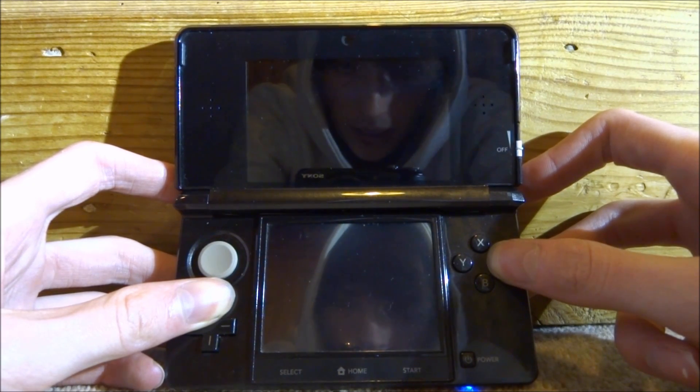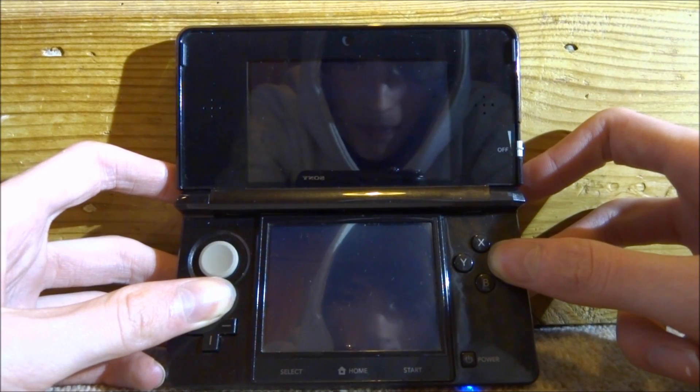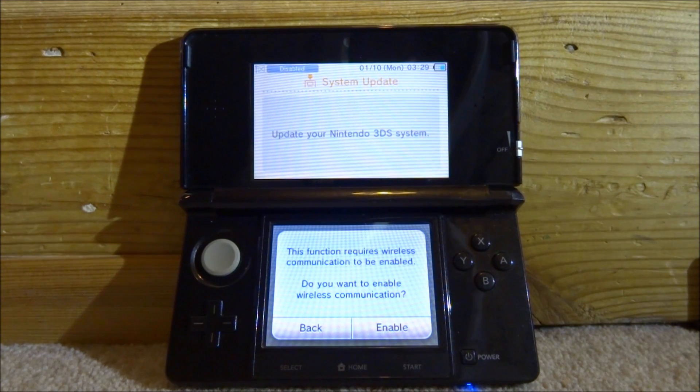It might take a tiny bit longer to power on than normal. You only need to hold the buttons until the system starts to power up. Now we can let go — it's going to come up with a screen saying 'this function requires communication.'